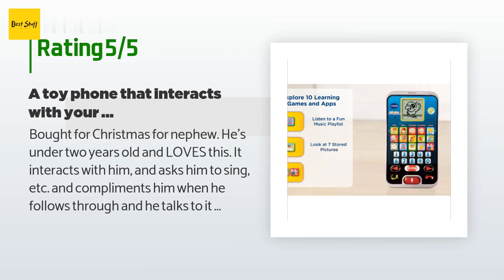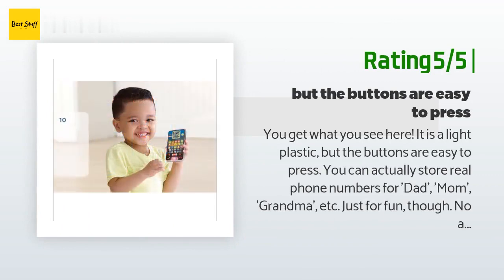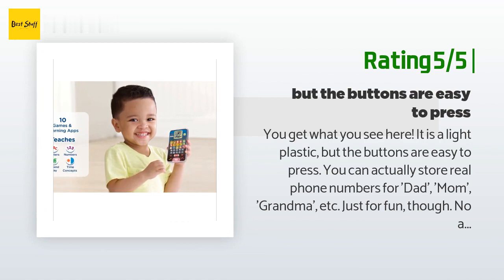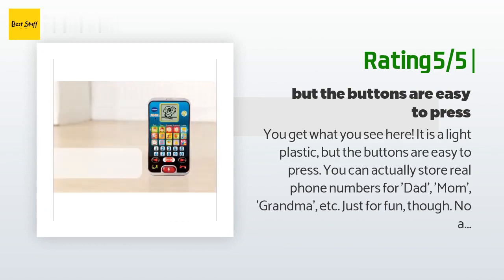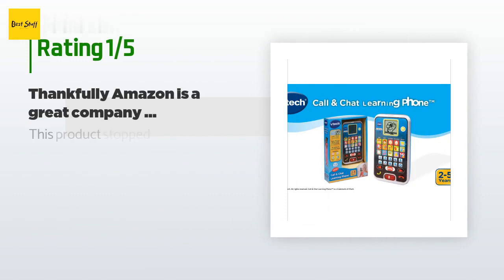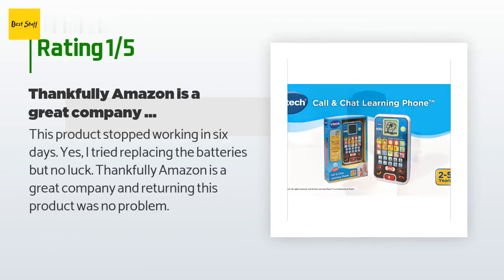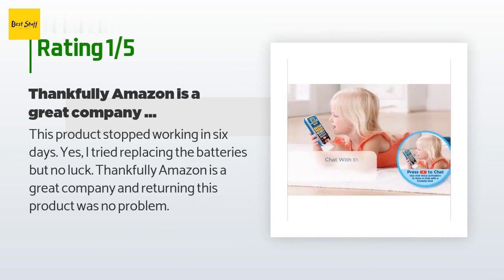Another happy customer said: 'You get what you see here — it is light plastic but the buttons are easy to press. You can actually store real phone numbers for dad, mom, grandma, etc., just for fun, though there's no ability to actually call.' An unhappy customer said: 'This product stopped working in six days. I tried replacing the batteries but no luck. Thankfully Amazon is a great company and returning this product was no problem.'